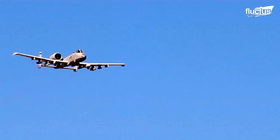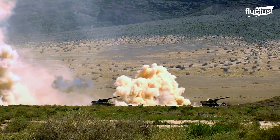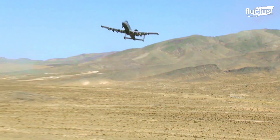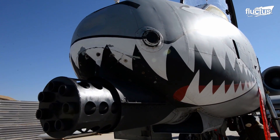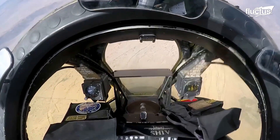The A-10 was designed to achieve this objective to an impressive degree, since it was made to engage enemy tanks and armor from a very low altitude. The aircraft is primarily built around a GAU-8 Avenger Gatling gun, which is capable of repelling ground-based enemy attacks.